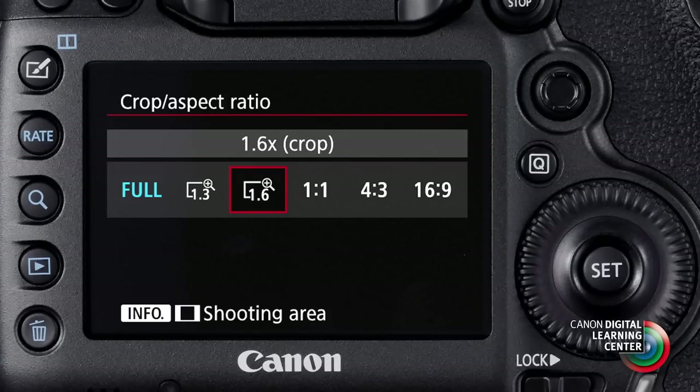In that latter setting — the 1.6 times crop — you still have 20 million pixels of information with longer effective reach if you need it.